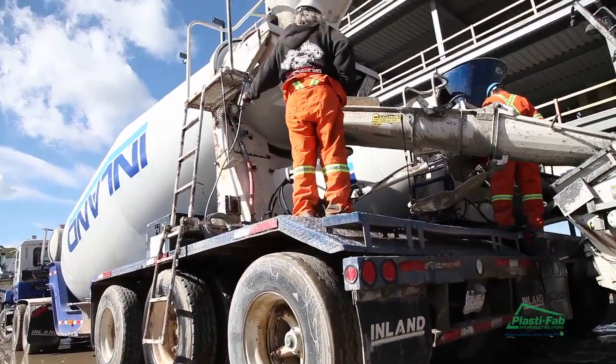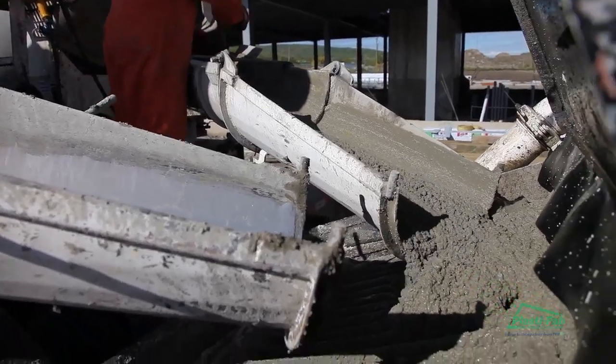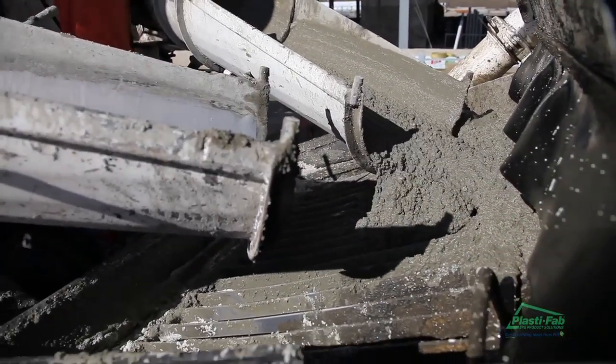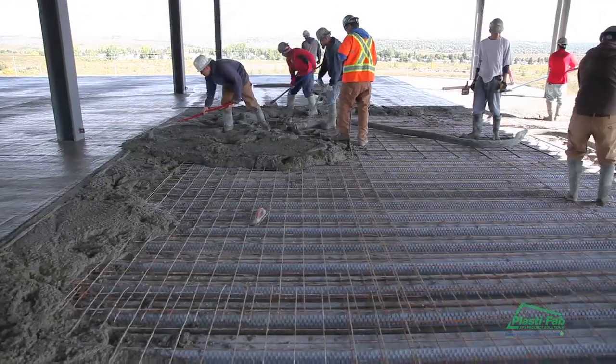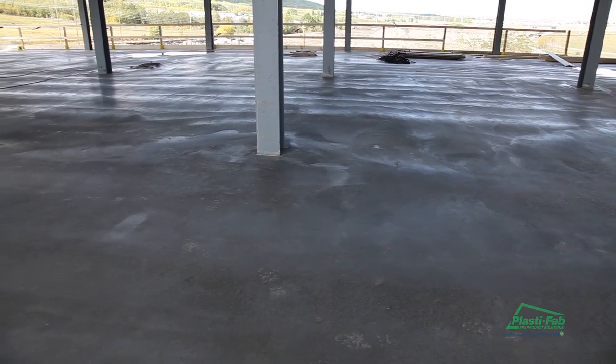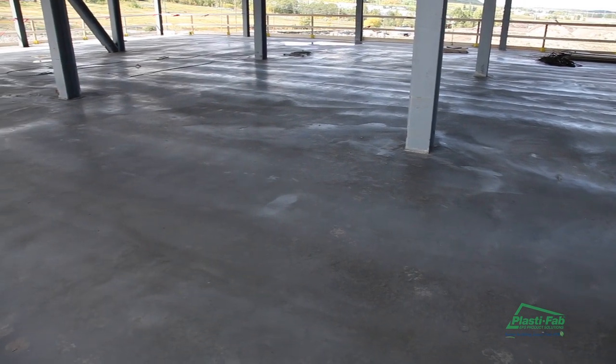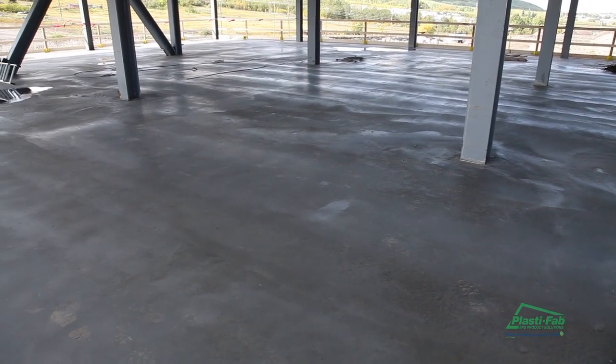Sustainable solution. LMX additive helped the producer achieve high early strengths, allowing the project to move along at a quick pace, ultimately allowing them to complete the project ahead of schedule. For the office portion of the project, the structural engineers were able to design with half the number of support beams since the concrete is so much lighter.